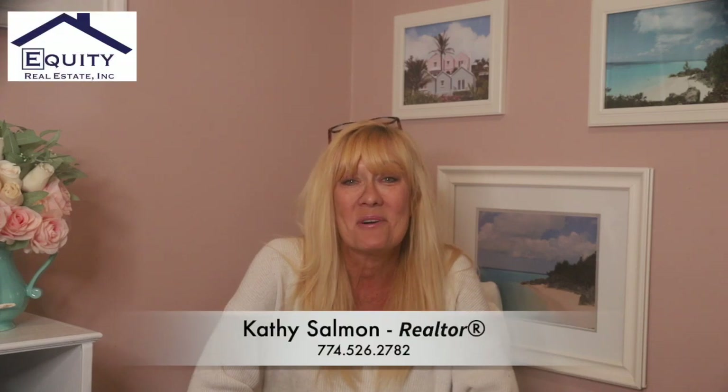Hey everyone, Kathy Sammon with Equity Real Estate. Lately, I've had clients asking me questions about short sales — what are they and how do they work? And even though we're not seeing a lot of short sales in this market, I thought this might be a good opportunity to put a quick video together that explains what a short sale is and how it works.